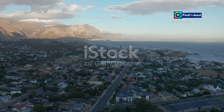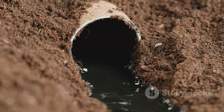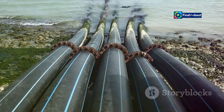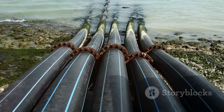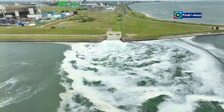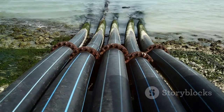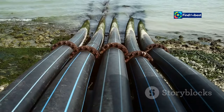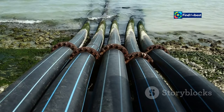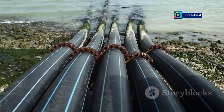Groundwater aquifers are replenished naturally through recharge — rainwater percolating through the soil to replenish underground reservoirs. Cape Town's Groundwater Exploration Program also focuses on identifying areas suitable for artificial recharge, directing excess surface water such as stormwater runoff or treated wastewater into aquifers to enhance their storage capacity. This integrated approach to groundwater management will be crucial in ensuring a reliable and sustainable water supply for the city's growing population, carefully balancing extraction with recharge rates to prevent over-extraction and environmental impacts.